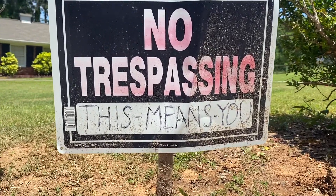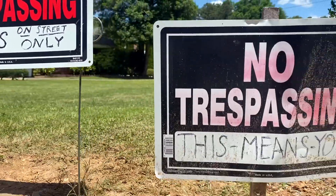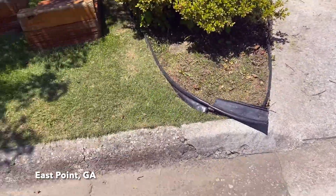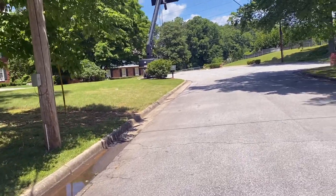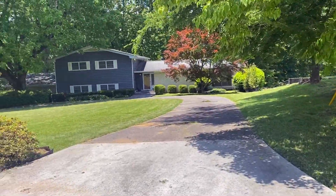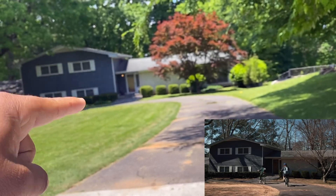If you ever visit the Wheeler House in East Point, Atlanta — no trespassing, photos from the street only. This means you. Just two houses to the left — there are five houses on this street with Stranger Things connections. Just two houses to the left from the Wheeler House is Lucas's house, right here. You can see the kids come up from the house riding their bikes.